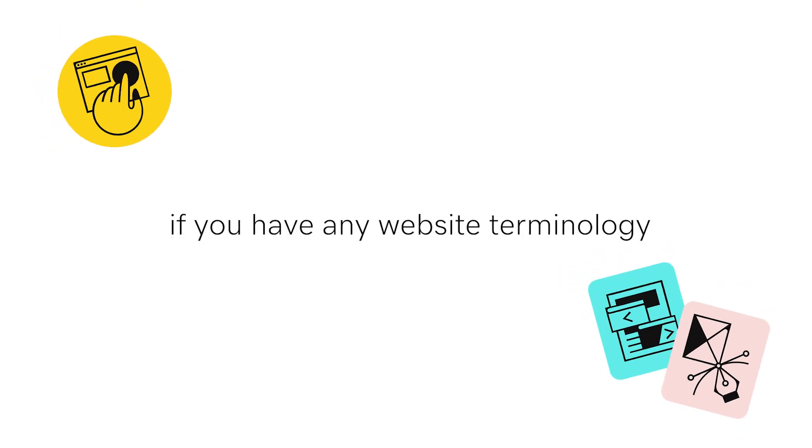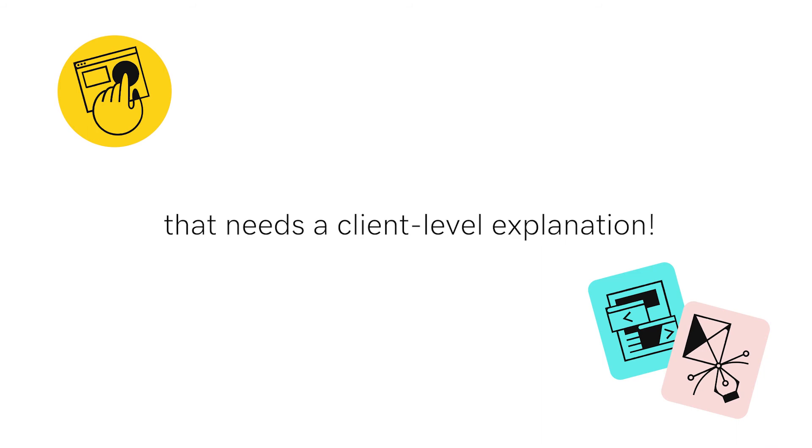Let us know in the comments below if you have any website terminology that needs a client-level explanation.